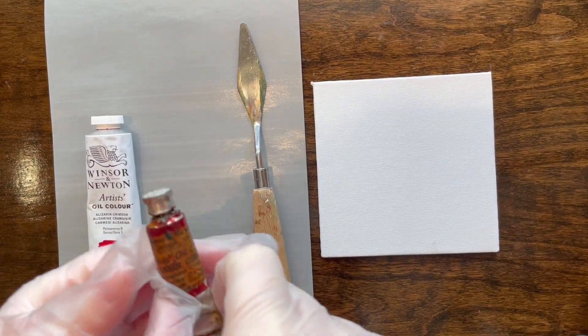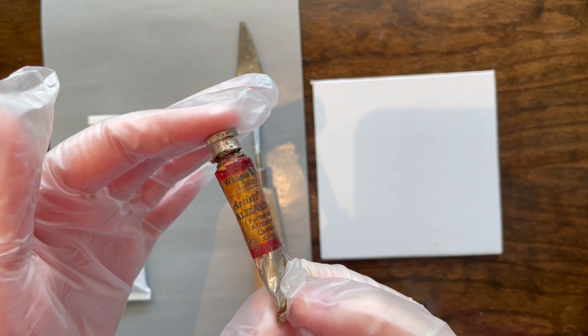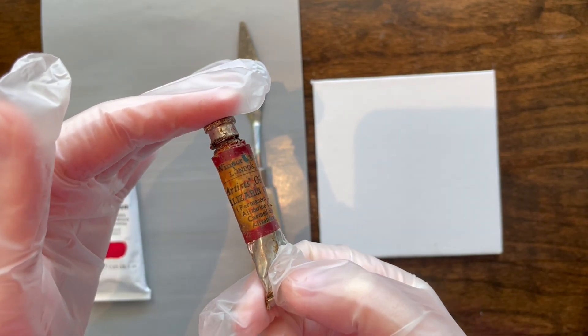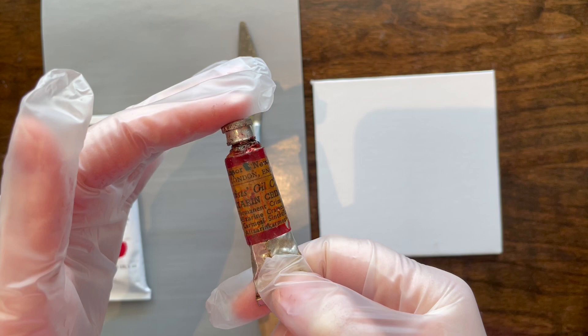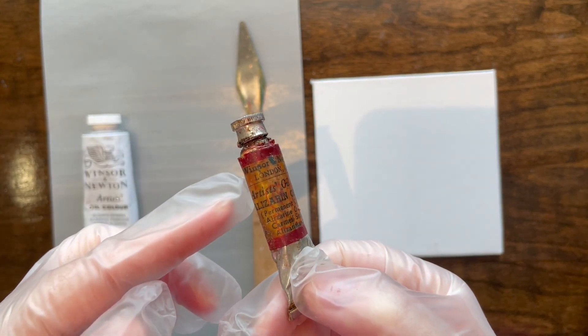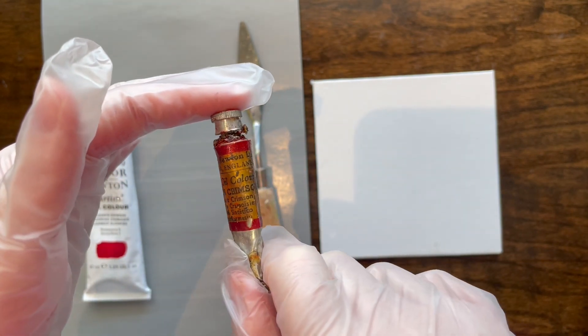Hello friends! We got another vintage video! This is a really old and really sticky Windsor and Newton from about the 1950s. Typically, if it just says London, England on the top of the bottle, it's from the 50s or later. The earliest catalog I have is from like 1949, and that says Rathbone Place on the side, which is where their address is. That's your history lesson for the day.